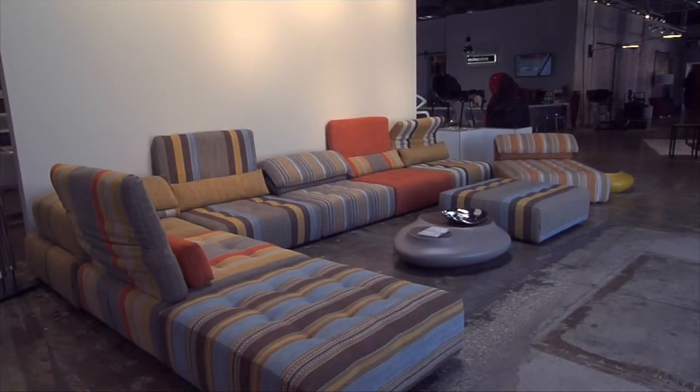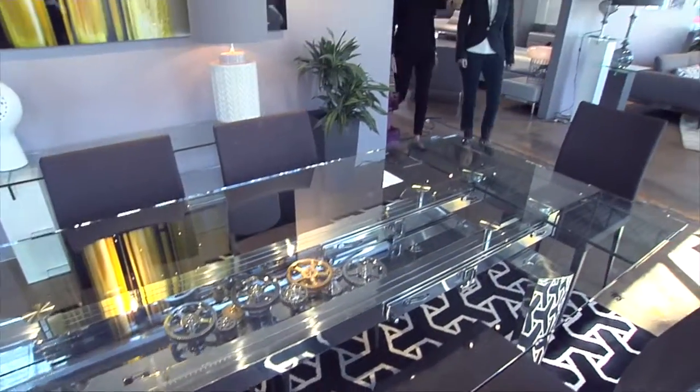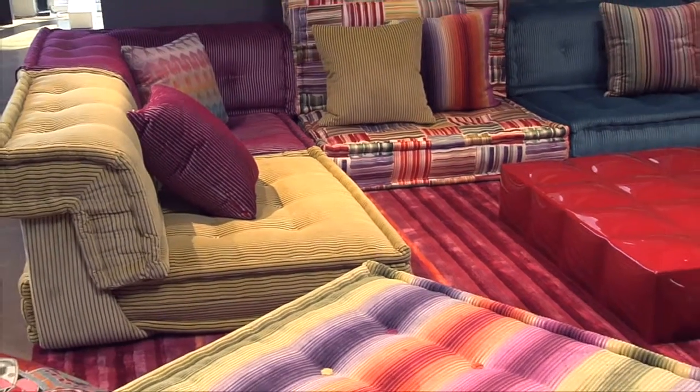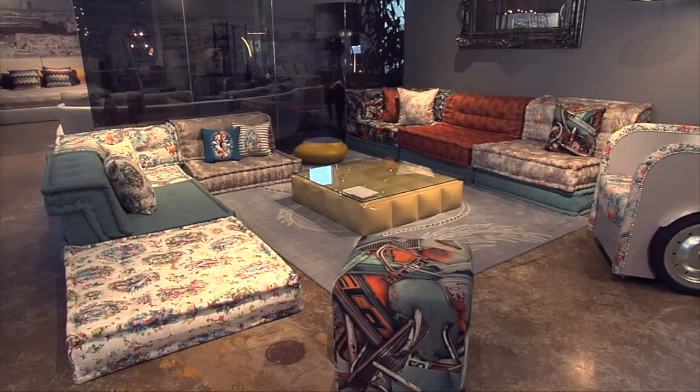I've been walking around the store and you have a lot of new items. Yes, we received beautiful, gorgeous new stuff — it's all brand new. What are some of your favorite new vignettes in the store?